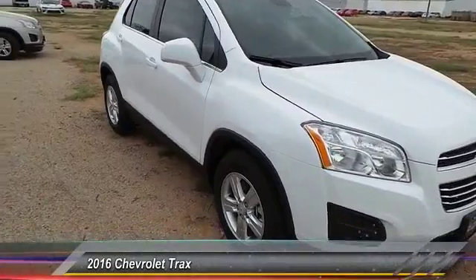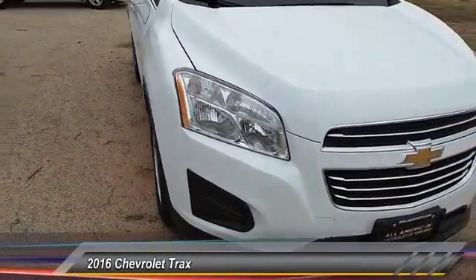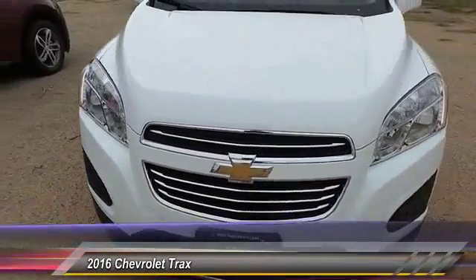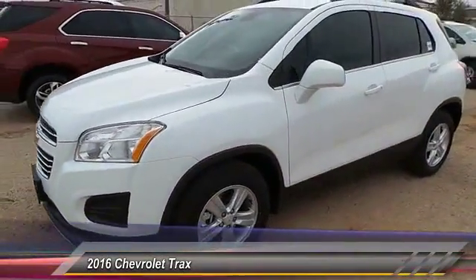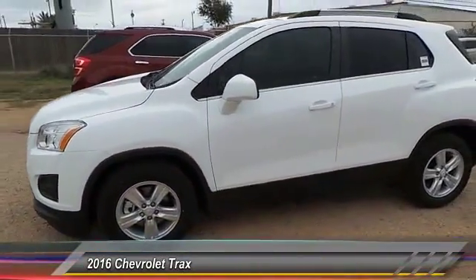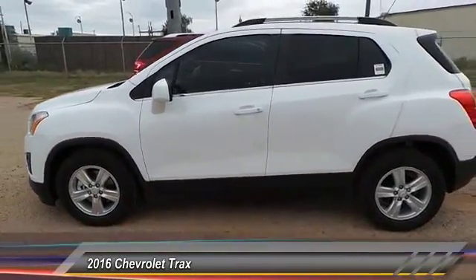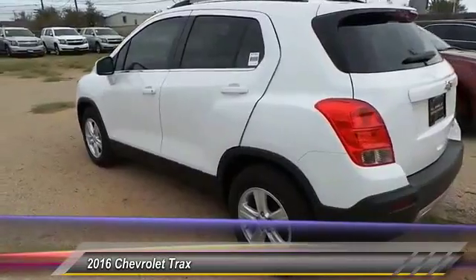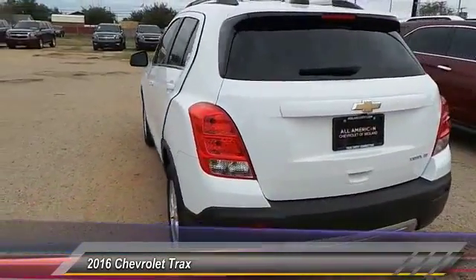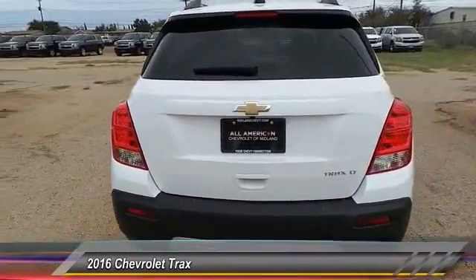2016 Chevrolet Trax. The Trax is tiny on the outside but remarkably spacious within. It comes with clean and modern interiors and is priced below $25,000. This vehicle has less than 100 miles. Is love at first sight really possible? Let us know when you stop in.